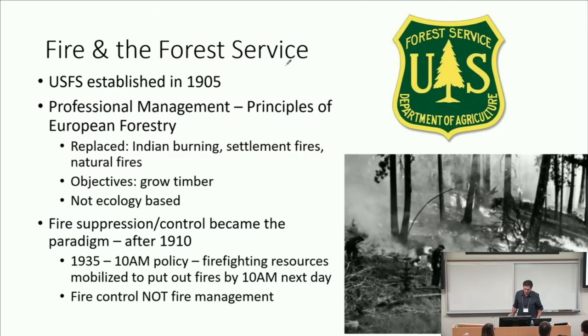Fast forward to the last tiny slice of history — the last 100 years, more or less. The Forest Service was created in 1905 with the transfer of lands from the Department of Interior to the Department of Agriculture, bringing what was called professional management and the application of European forestry principles to the U.S. But what this did is it replaced Indian burning, settlement burning, and natural fires. The objectives were to grow timber, with a presumption that removing fire would sustain these ecosystems. It wasn't based on understanding of ecology in those days. Suppression was an integral part of this management — keeping fire out just like they did in the wetter parts of Europe.